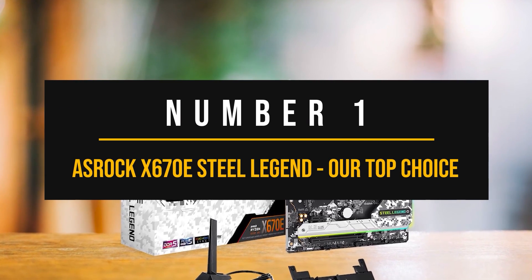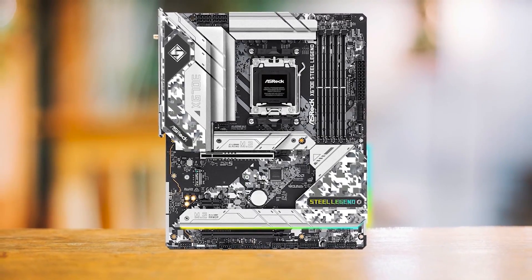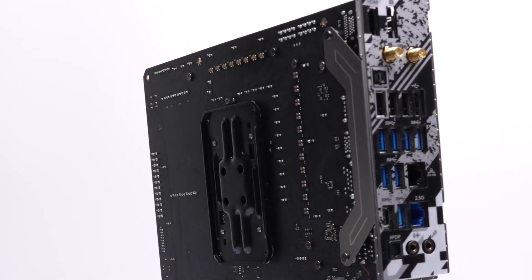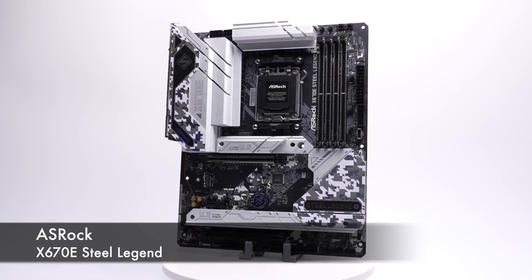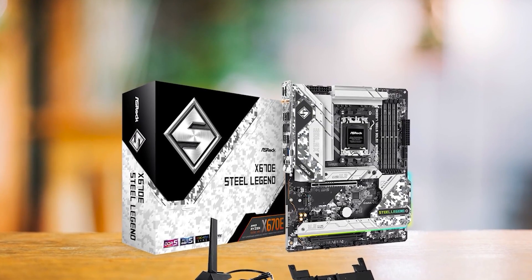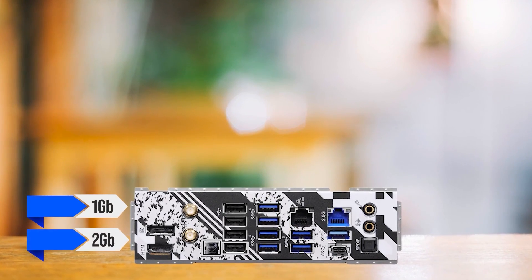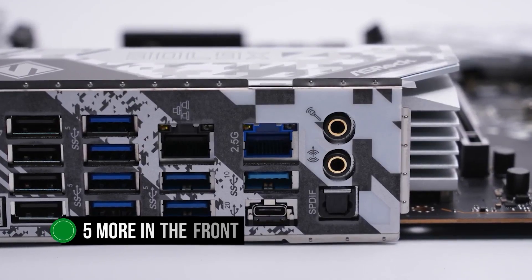Number 1: ASRock X670E Steel Legend — our top choice. ASRock is pretty bold to call this motherboard a legend, but they're not far off, and that's why the ASRock X670E Steel Legend is my top pick to pair with the Radeon RX 7900 XTX. What makes it one of the best available is that on top of having all the necessities, it also has an excellent VRM design — 16+2+1 phases at 60 amps — so running even the 7950X at high clocks won't be an issue. A rather rare feature is its two Ethernet ports, one being 1GB and the other 2GB. It also comes with an insane number of USB ports — 12 in the back with support for 5 more in the front.